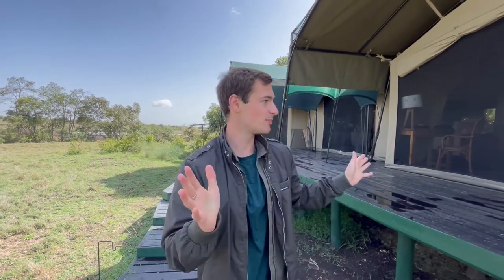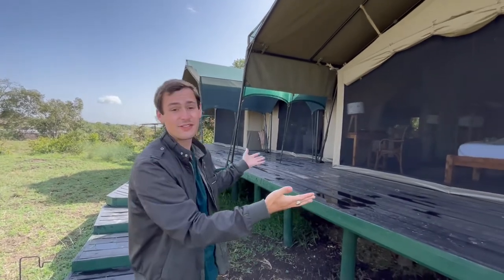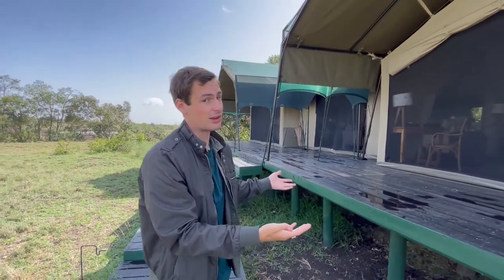What's up everyone, it's Jeff here bringing you a new video from our Kenya adventures. Today I'm going to be giving you a little tour of our tent here at Perini Rhino Camp in Olpigena Conservancy. This is probably the most extraordinary tent I've ever stayed in — look how giant it is. This is actually a family tent.